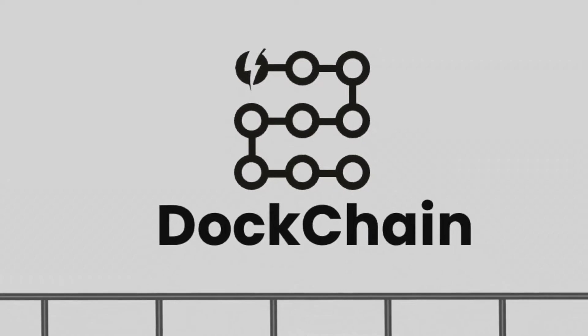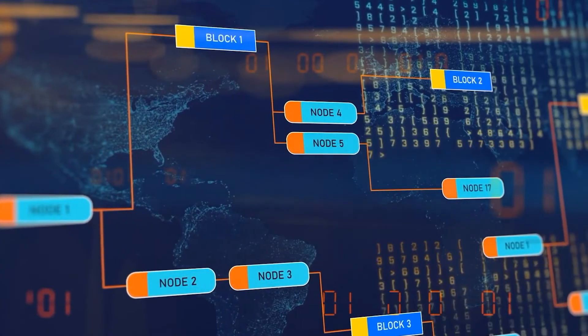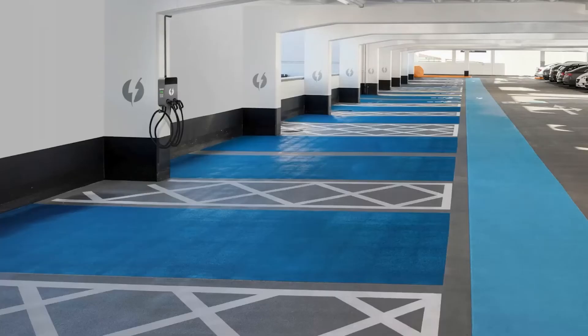Dockchain is a revolutionary new technology. Ultimately it's like a domestic charging system, but you can't quite do that with EVs. Dockchain mimics all of the signalling between the car and the charger, so that in the end you can have an extension system with one core unit and a daisy chain of simple connectors, and you can add as many as you like.